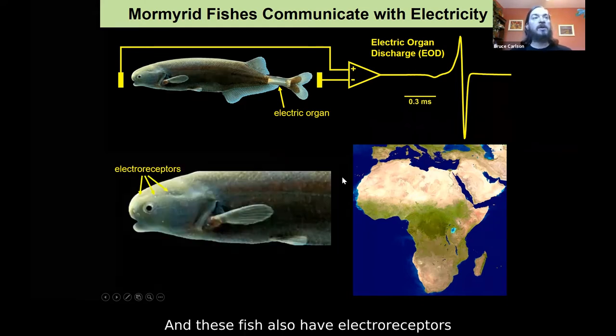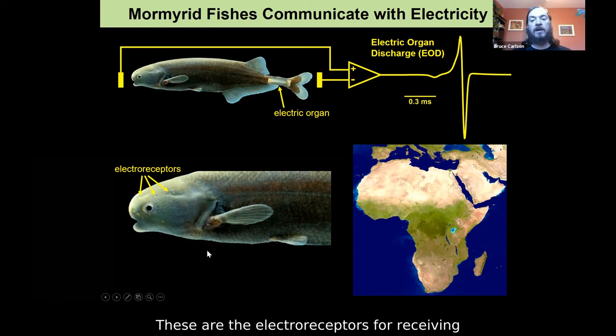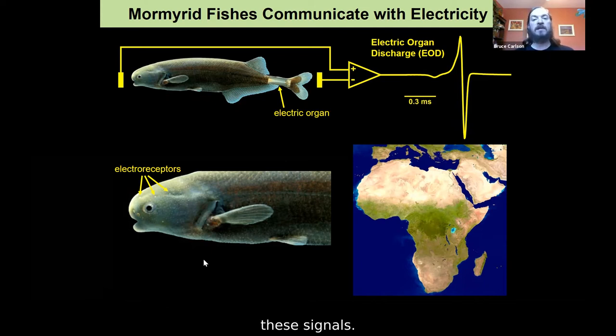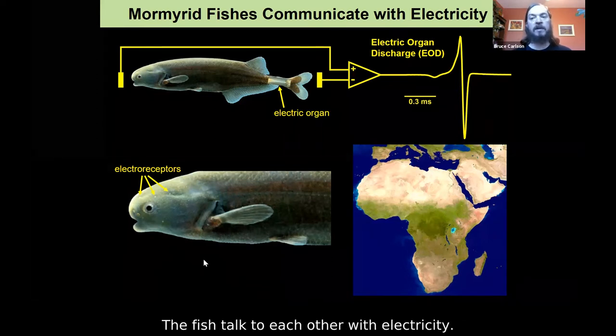These fish also have electroreceptors distributed all over the surface of the body. You can see these small white specks scattered all over the head of the fish — these are electroreceptors for receiving these electric organ discharges. So they have a system for both generating and receiving these signals, and one of the functions of this system is communication. The fish talk to each other with electricity.